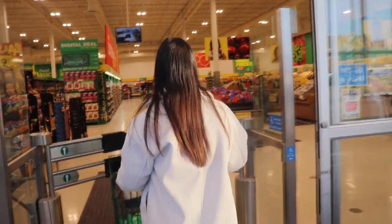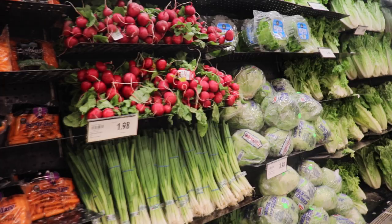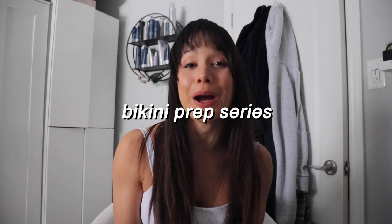Do you think that you could eat like a bikini competitor in Bikini Prep for six weeks in a row? Come with me on my Bikini Prep Grocery Haul. Welcome back to the channel and to episode two of this Bikini Prep series.